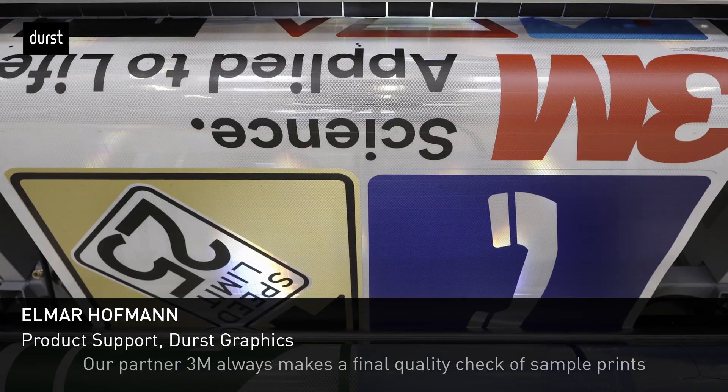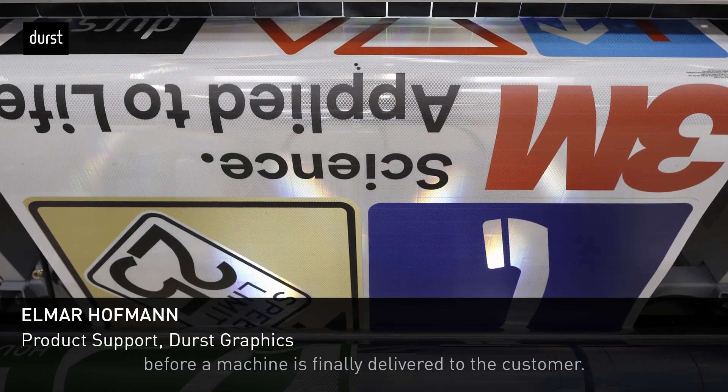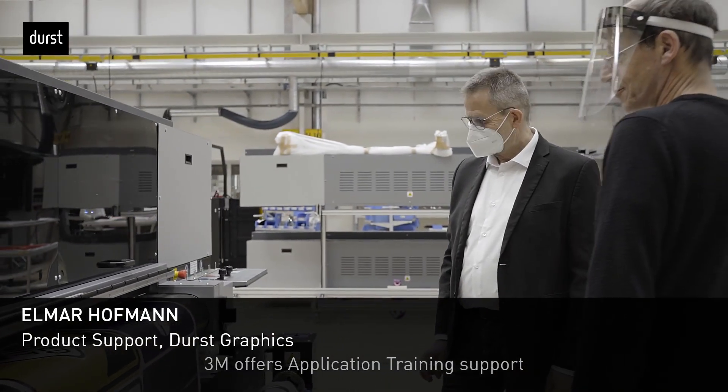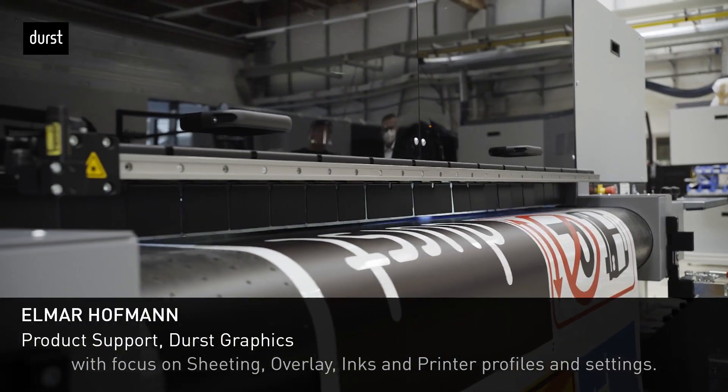Our partner 3M makes a final quality check of sample prints before a machine gets delivered to the customer. Once a machine is successfully installed and running, 3M offers application training support with focus on sheeting overlay inks and printer profiles and settings.